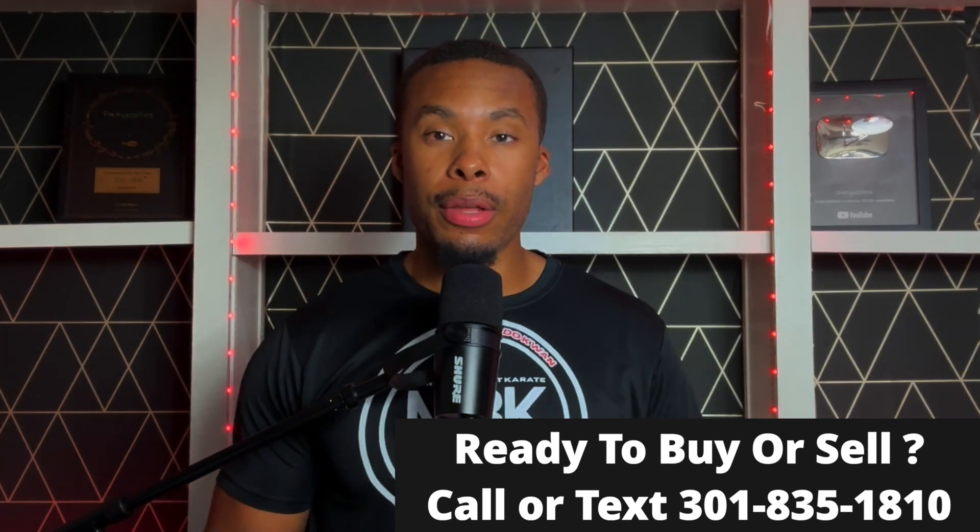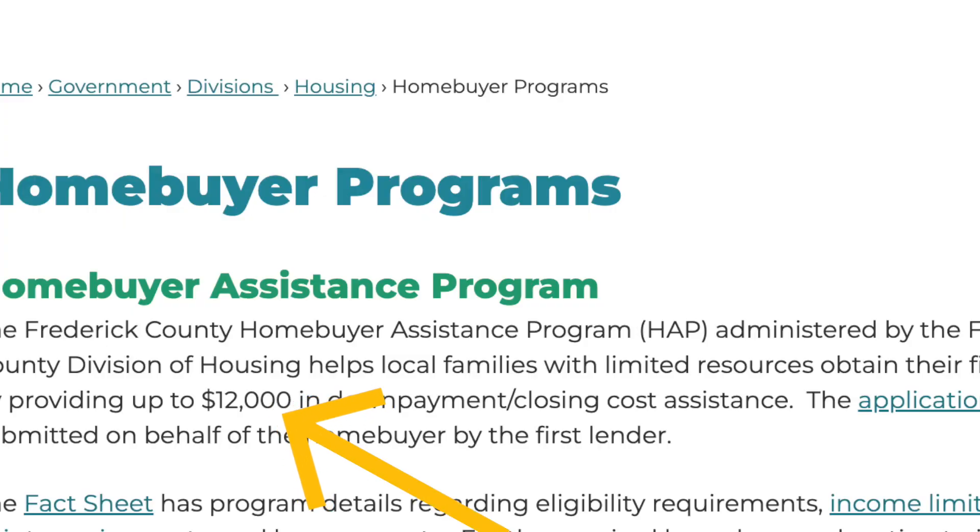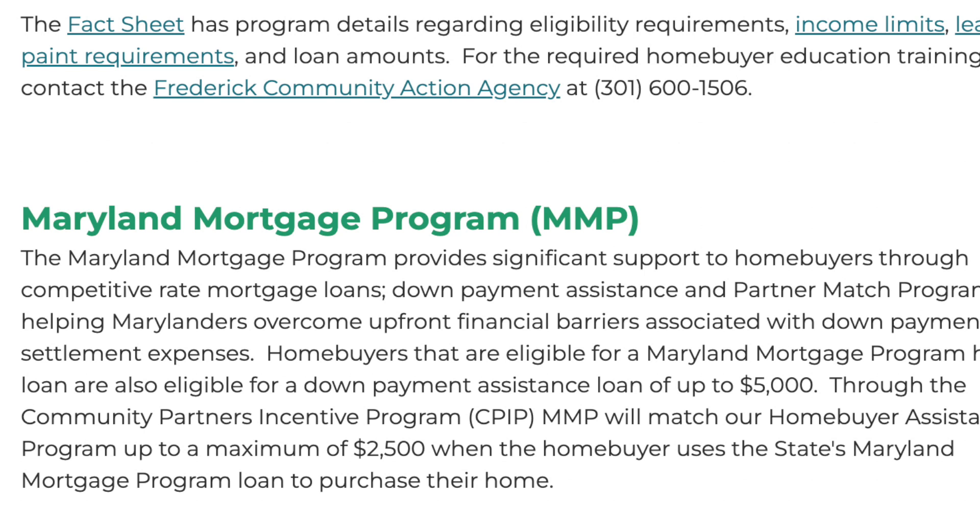Today this program is for anyone that lives or works in Frederick, Maryland. Frederick County has a Home Buyer Assistance Program, also known as HAP, and this program gives you up to $12,000 in down payment assistance. Home buyers eligible for a Maryland Mortgage Program home loan are also eligible for a down payment assistance loan up to $5,000, and through the Community Partner Incentive Program, the MMP will match their Home Buyer Assistance Program up to $2,500 when the home buyer uses the state's Maryland Mortgage Program loan to purchase their home.